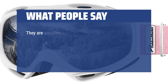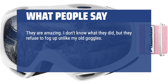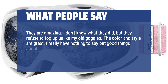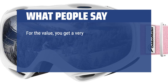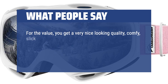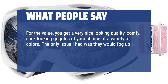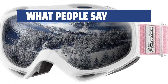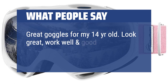What people say: They are amazing. They refuse to fog up unlike old goggles. The color and style are great, with nothing but good things to say about these goggles. The strap is excellent, sturdy, and just great for the winter season. For the value, you get a very nice looking, quality, comfy, slick looking pair in your choice of a variety of colors. The only issue reported was occasional fogging. Great goggles for a 14 year old — look great, work well, and good value.